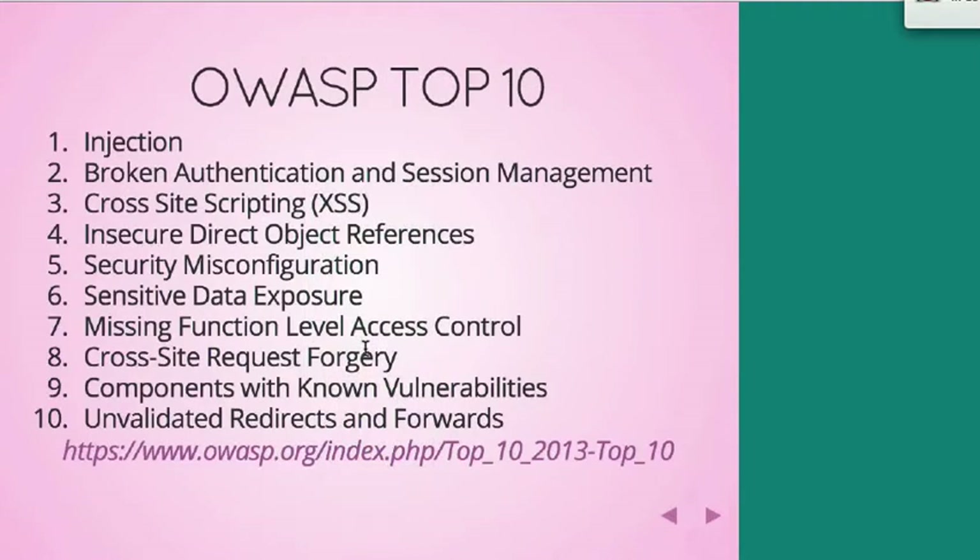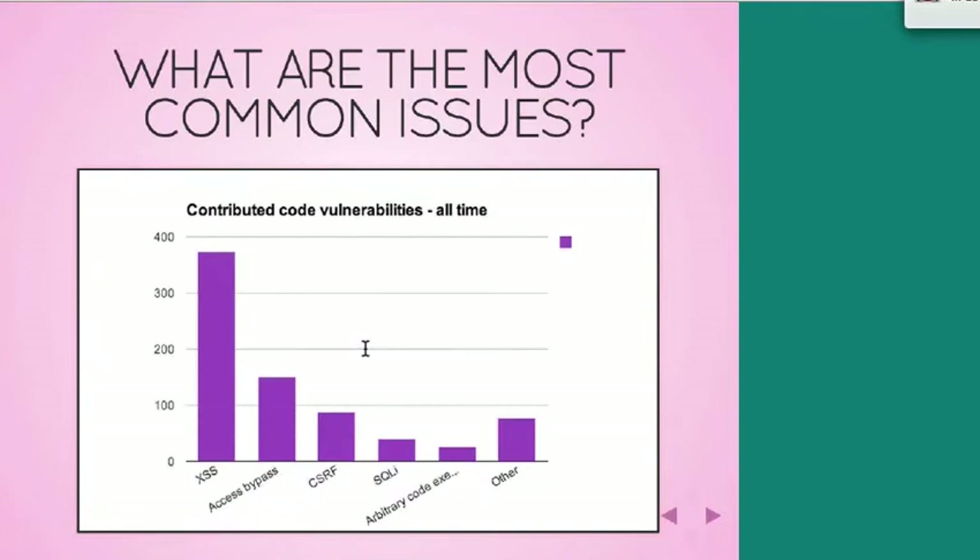Here's the OWASP Top 10, which a lot of people use to understand the most important issues in security. These are the 10 most important issues that OWASP — the Open Web Application Security Project — thinks are the big deal right now. Injection includes both remote code execution and SQL injection. Looking at Drupal statistics from 2005 to September 2013, cross-site scripting — or XSS — is the biggest one by a long shot. Access bypass is next, then cross-site request forgery, SQL injection, arbitrary code execution, and then a friendly bucket of other things.